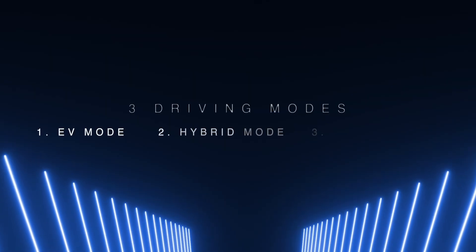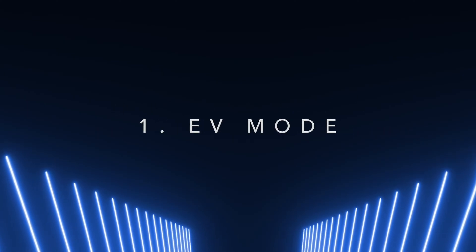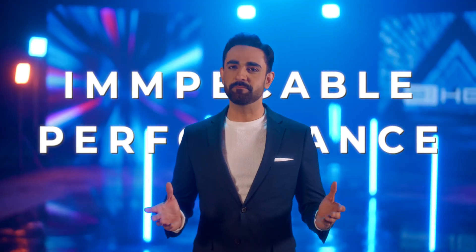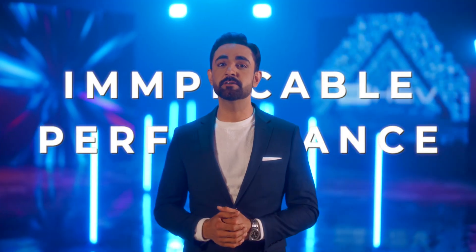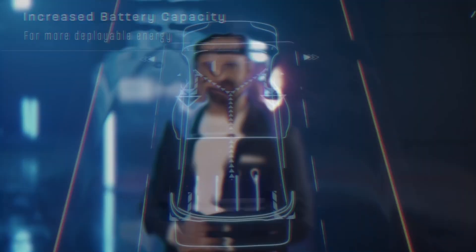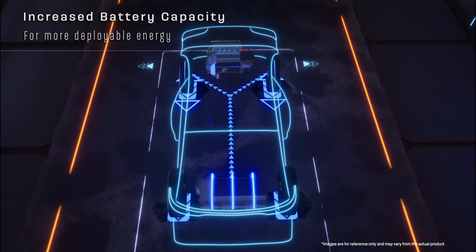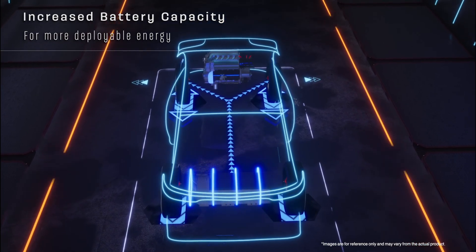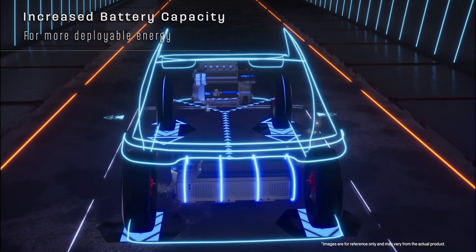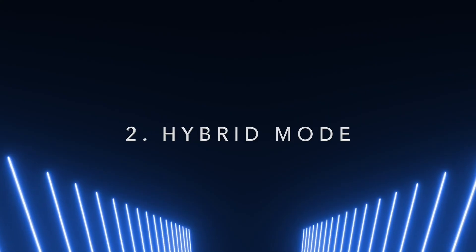eHEV seamlessly switches between three driving modes via its intelligent PCU. First is eHEV mode — pure electric, zero emissions — impeccable for city cruising. It draws power solely from the battery, delivering EV-like silence. Perfect for acceleration from a standstill and low-speed driving. The battery capacity has been increased to allow for more deployable energy, ensuring a smooth and highly responsive driving experience.